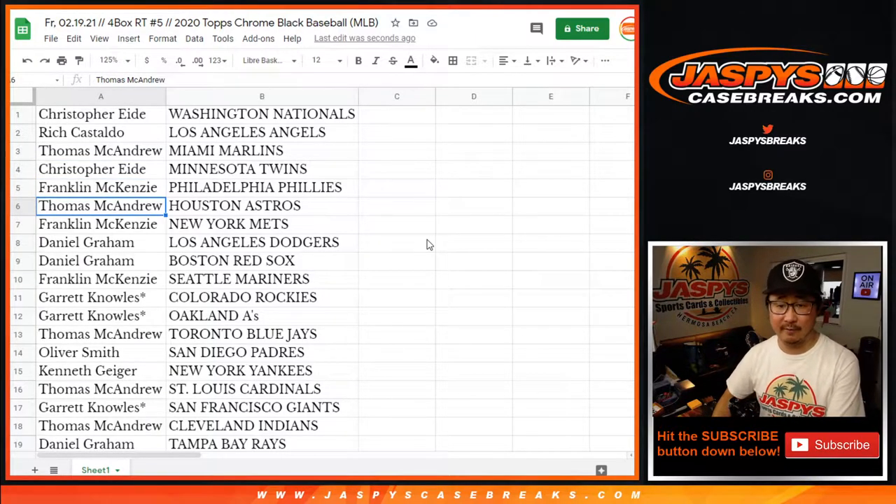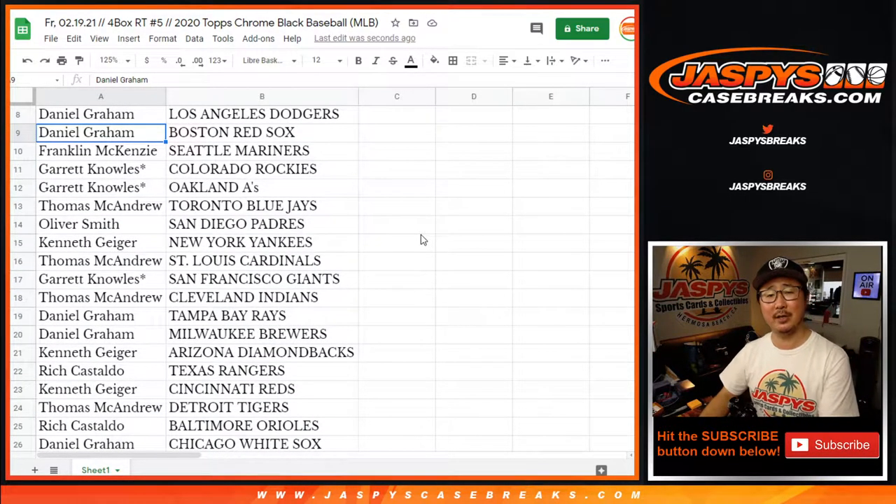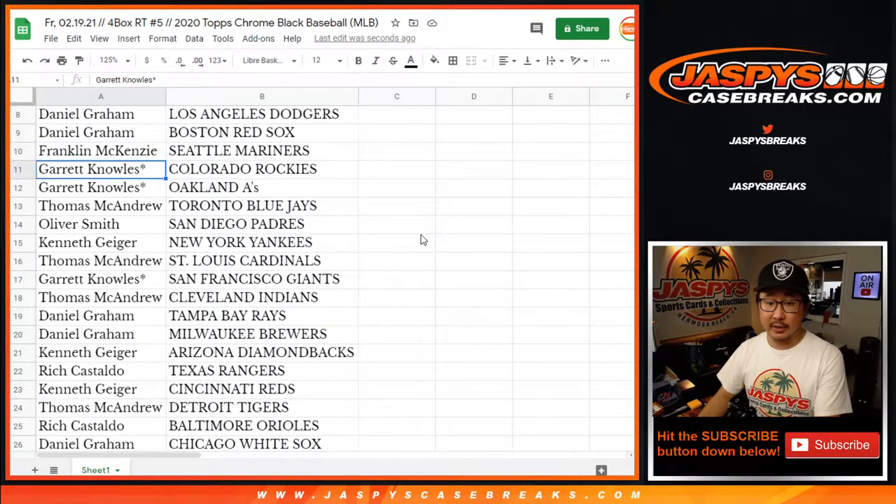Thomas with the Marlins. Christopher with the Twins. Franklin with the Phillies. Thomas with the Strohs. Franklin with the Mets. Daniel Graham, you got my Dodgers. Daniel, you also have the Red Sox — a couple Dodgers on the Red Sox too: Kike, Verdugo. Franklin, Mariners. Garrett, Rockies and A's. And Giants.